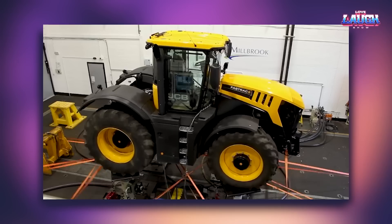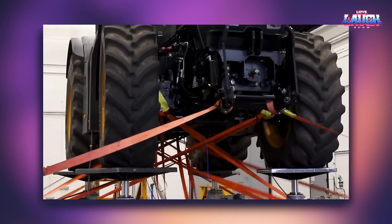This is a test of tractor amortization. Every tractor is tested before it is released for sale.